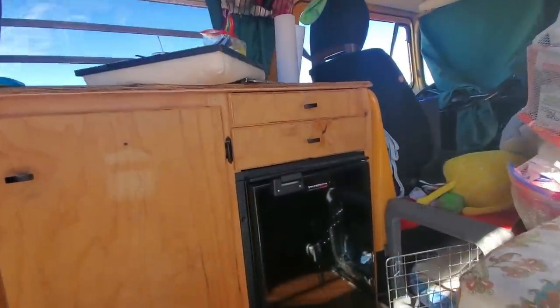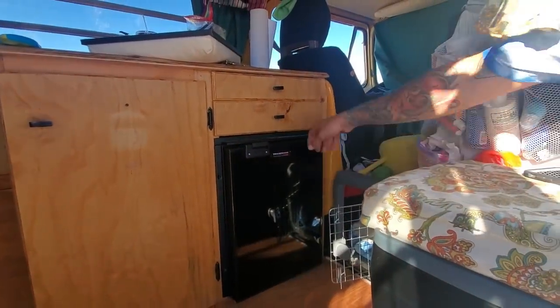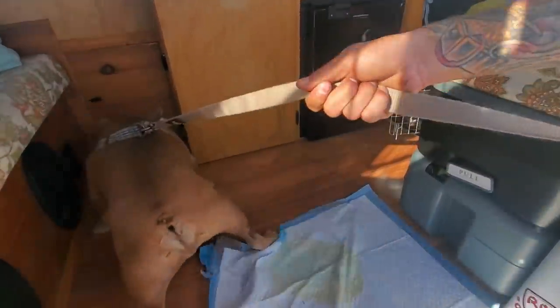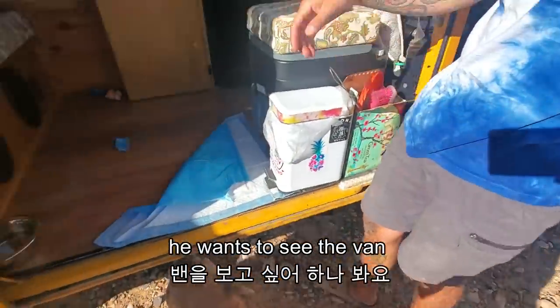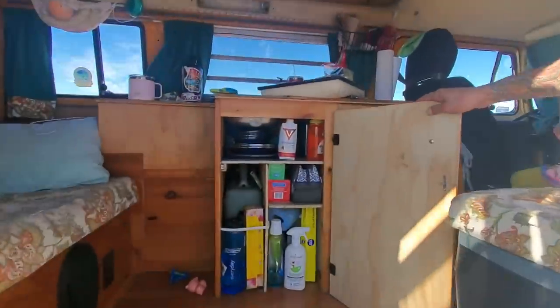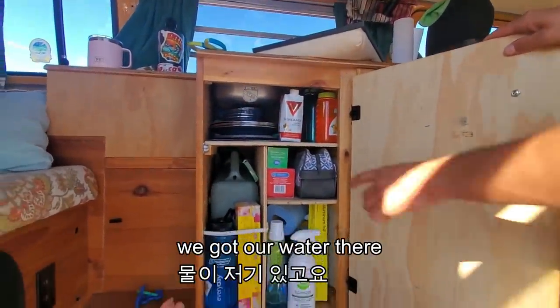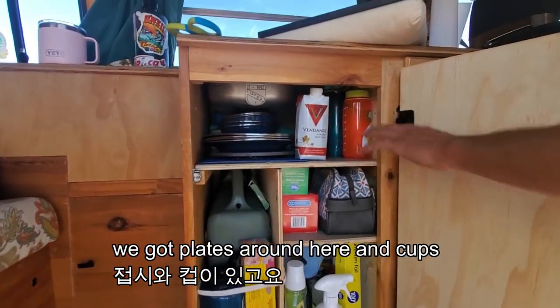So you have a little refrigerator? Yeah, that's a little truck fridge. We got our water there. It's a little six-gallon tank. We got plates around here and cups.